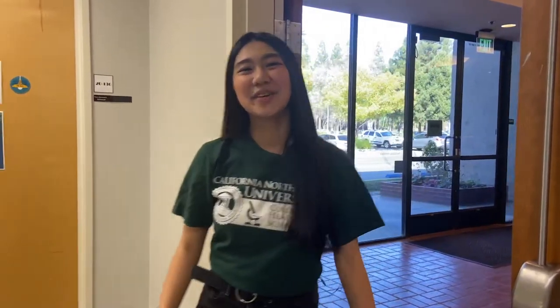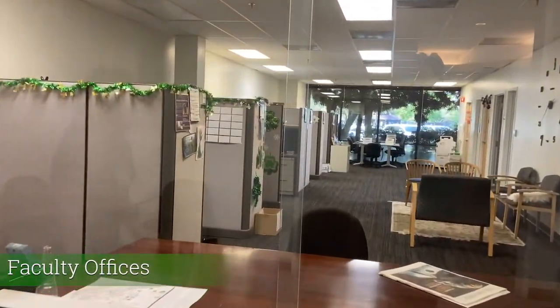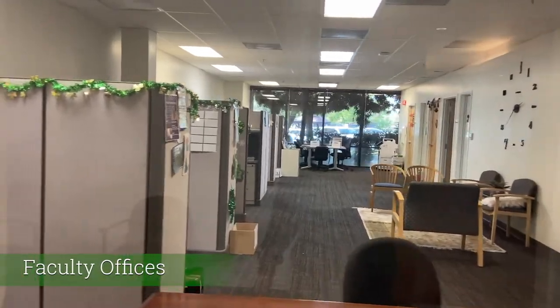In the last year, CNU recently acquired a new building, so let's go check it out! As you continue walking to the new building, immediately to my right are going to be some faculty offices. Please feel free to come by and speak to the professors here as well.